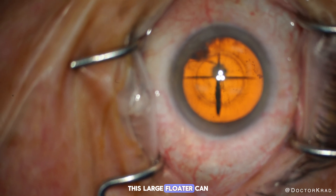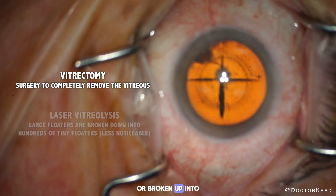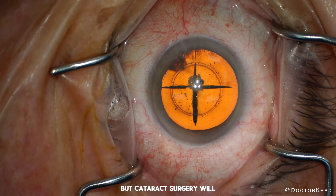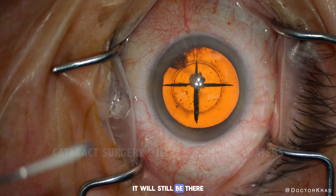This large floater can be physically removed with a vitrectomy surgery or broken up into smaller pieces using laser. But cataract surgery will not remove floaters, and so at the conclusion of cataract surgery it will still be there.